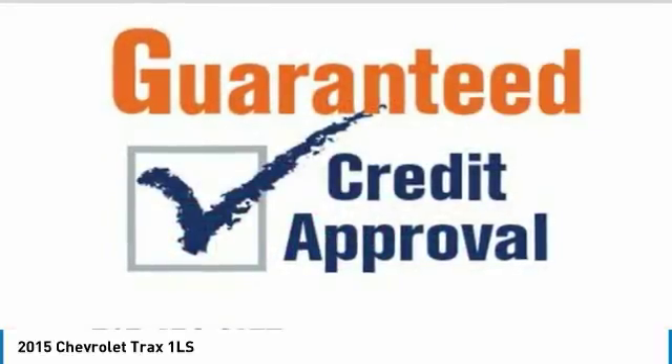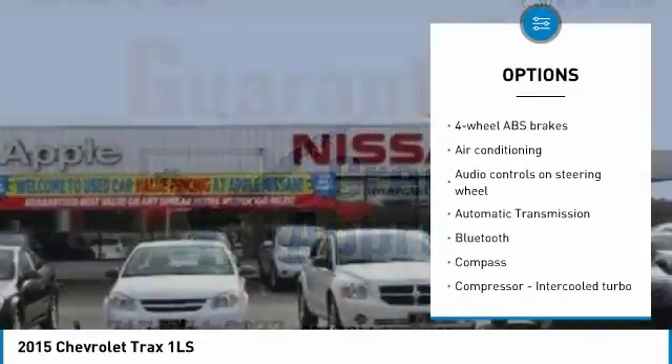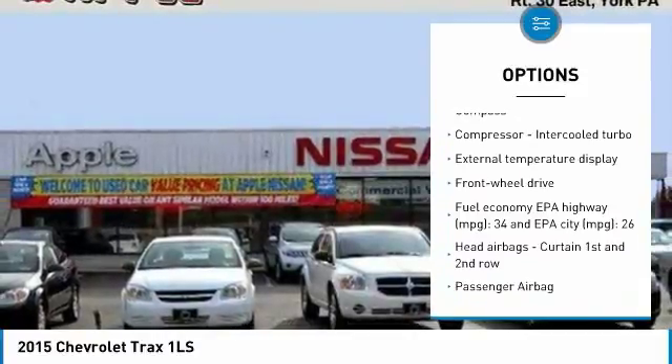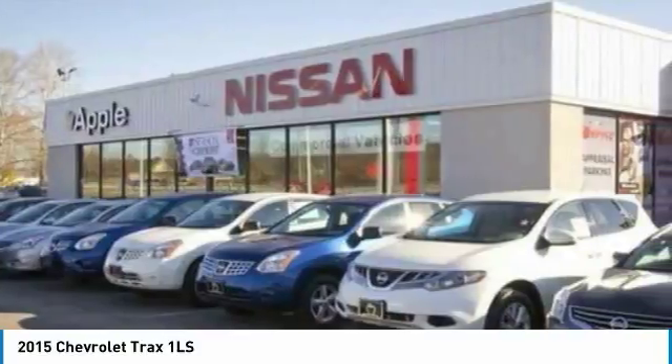Here are some of this vehicle's great options: traction control, air conditioning, Bluetooth, passenger airbag, automatic transmission, front wheel drive, tilt and telescopic steering wheel, power windows, remote power door locks, and compass.